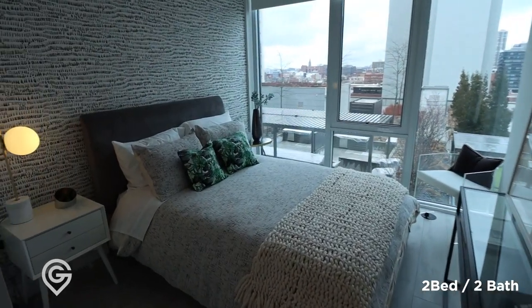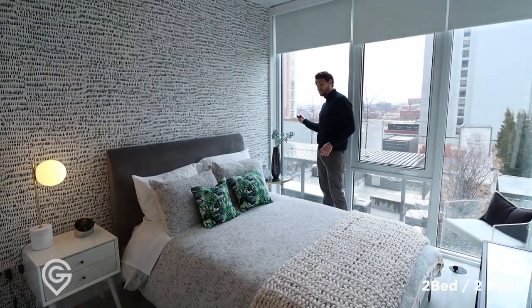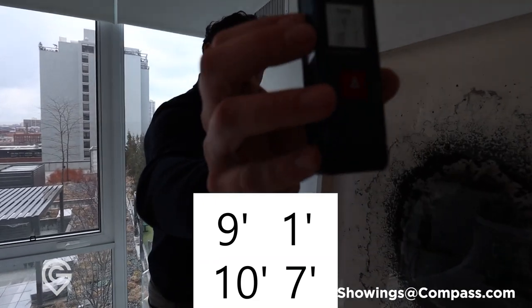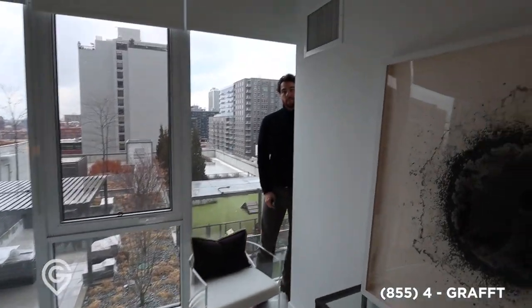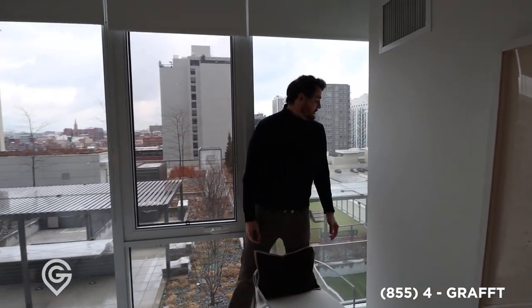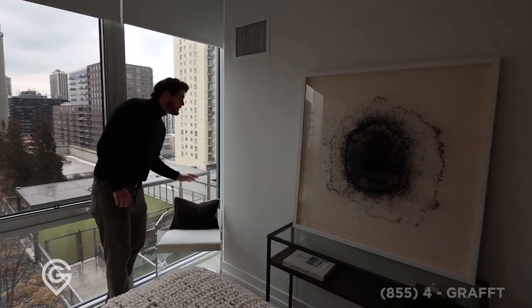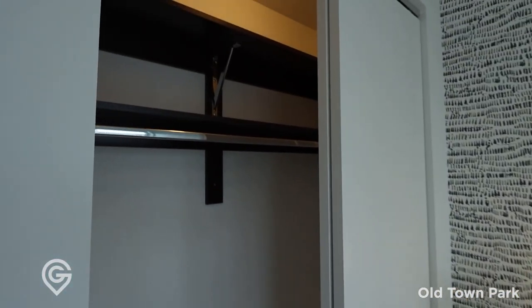Then you have the second bedroom — easy office, easy kids' room, easy roommate situation, whatever the case may be. Now this one's a little tighter — you can feel it right off the bat. We're working with 9-1 by 10-7 in this space. This room has one of those strange little corners — I would do something cool like a bookshelf or storage, build it all the way up. You can get really creative with these nooks. Standard size closet, standard organization, but better than most buildings.